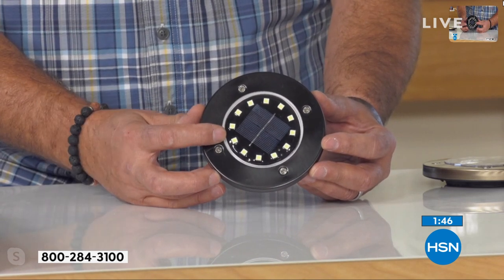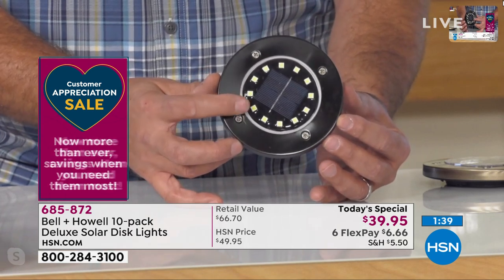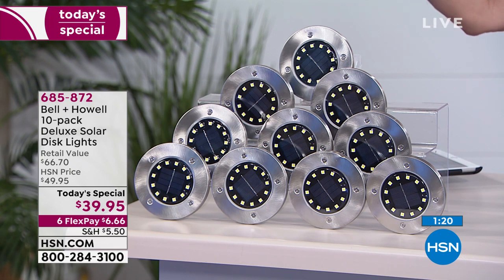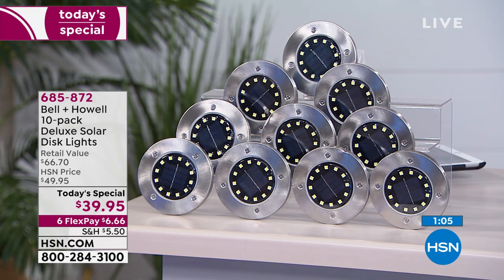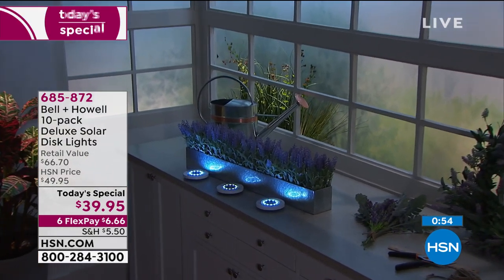Bell and Howell has been around for over 110 years and has won awards for advancements in lighting and audio — they used to make projectors, which is why they keep developing new lighting technologies. That's why you can get something this bright but this thin. On six flex payments of $6.66, two sets would be just over $13 per payment, giving you 20 lights. The most LEDs available, the brightest ever, the best value, the most color choices, and the most flex payments — think ahead because we'll be spending more time at home.